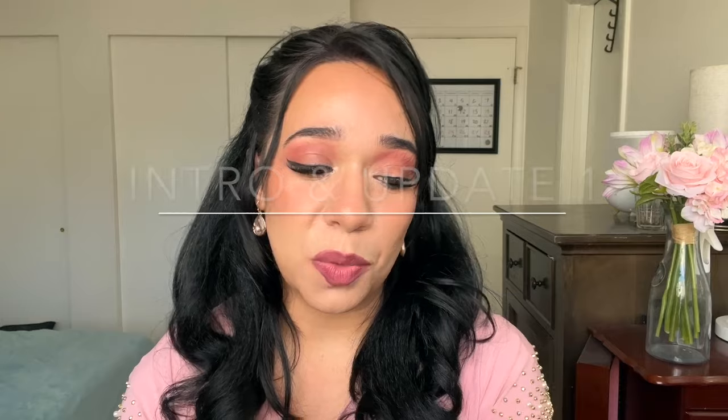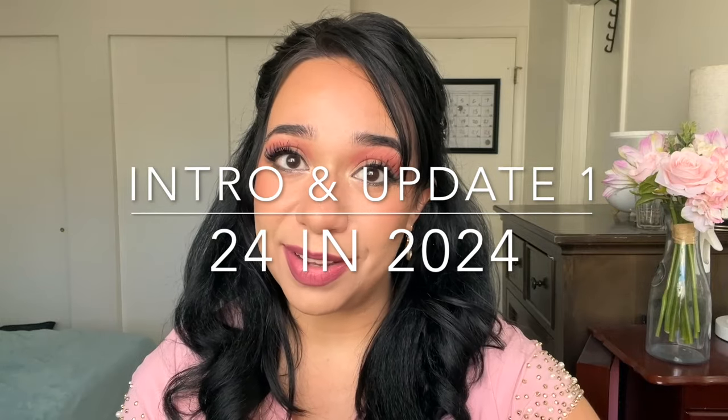Hello everyone, my name is Rebecca. Let's talk about makeup. So it is April and I figured it might be a good time for me to update you on how I'm doing with my 24 in 24, which are the 24 products that I am hoping to completely finish by the end of the year.